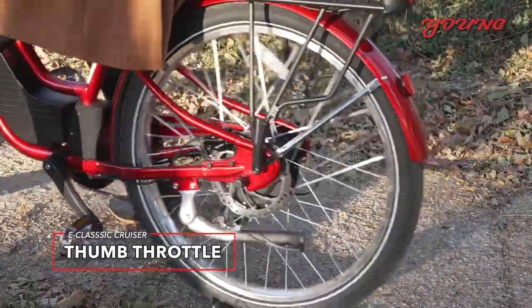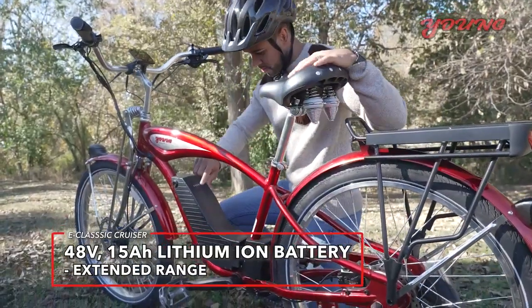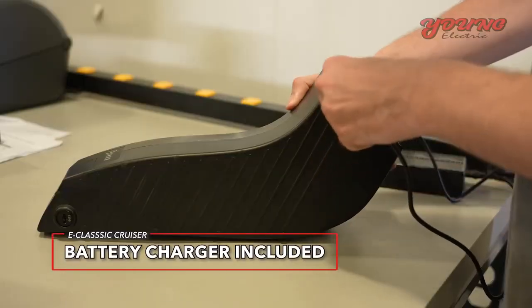The thumb throttle makes starting from a full stop much faster and easier. The power supply? An ample lithium-ion battery, which can be charged onboard or easily removed for charging.